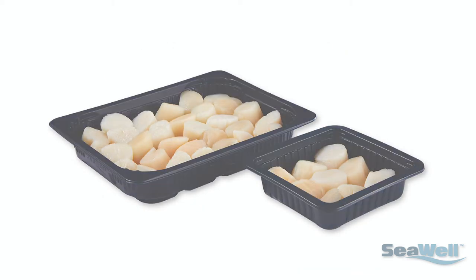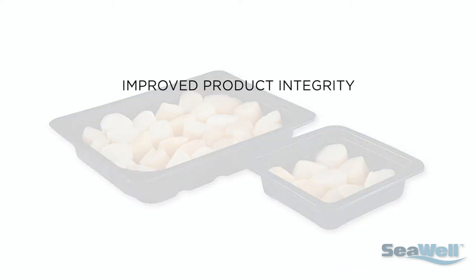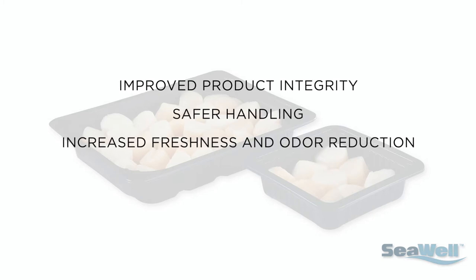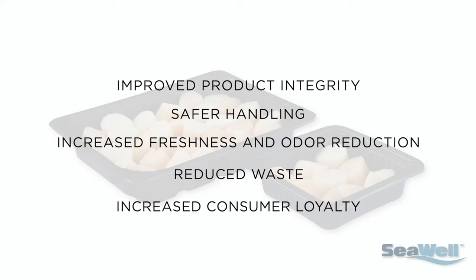The outcome? Improved product integrity, safer handling, increased freshness and odor reduction, resulting in reduced waste and increased consumer loyalty.